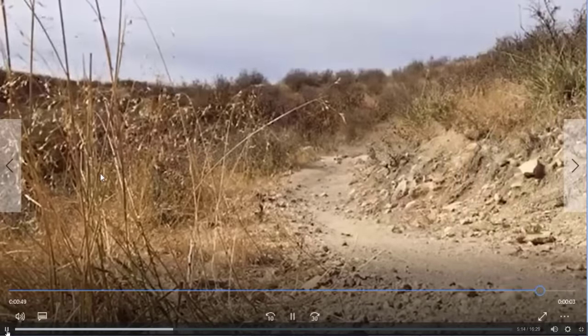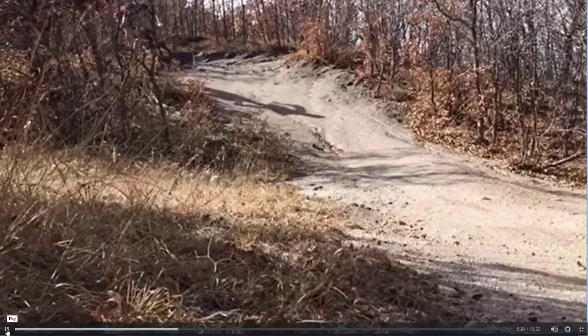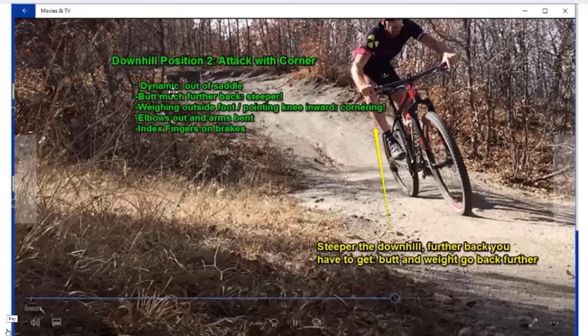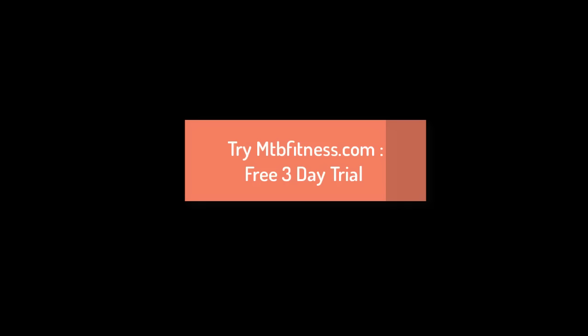Now let's look at the next position, which is specifically downhill on a corner. Attack with a corner on the downhill — this is combining a corner with the downhill neutral attack position we just looked at.